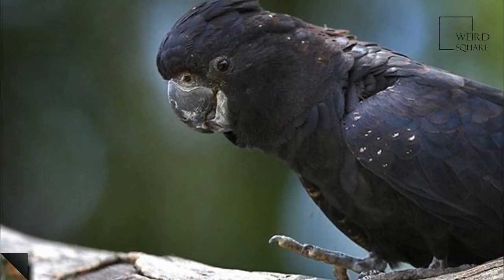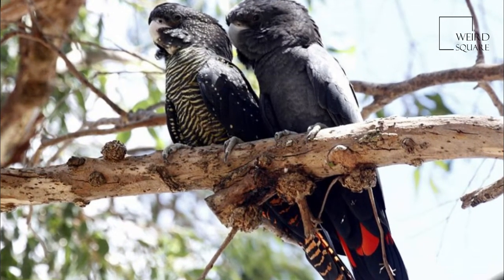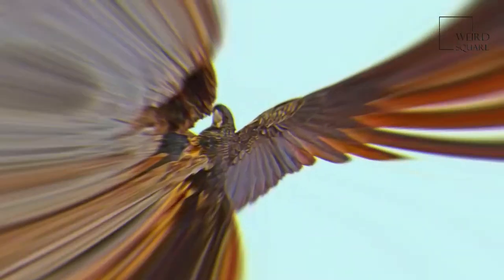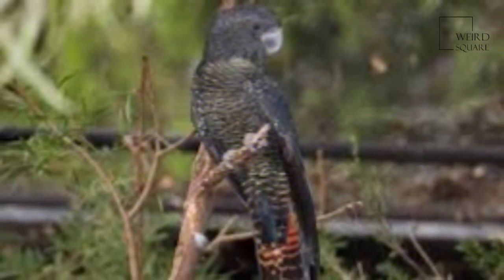Of the black cockatoos, the red-tailed is the most adaptable to aviculture, although black cockatoos are much rarer and much more expensive in aviculture than other species. The species was first described by ornithologist John Latham in 1790 as Psitticus banksii, commemorating English botanist Sir Joseph Banks.